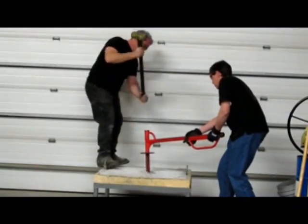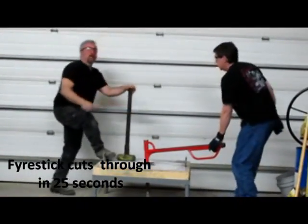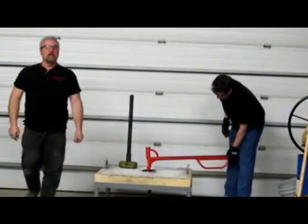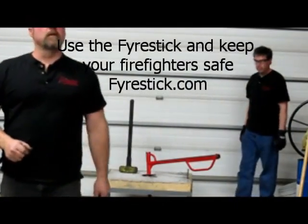Here we go. What do we got for time? I clicked it off when you got through, it's 25 seconds.